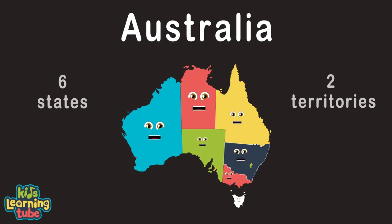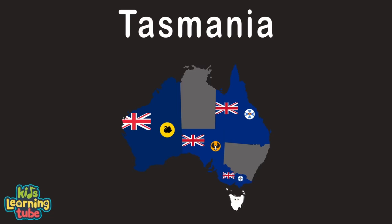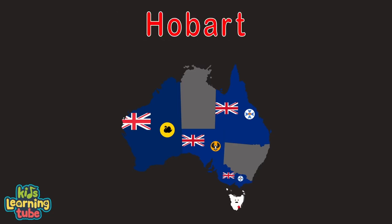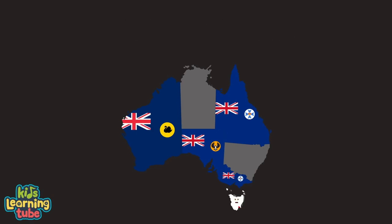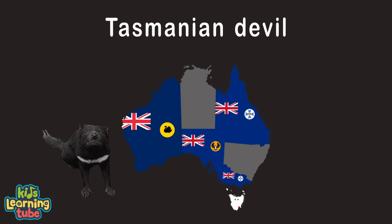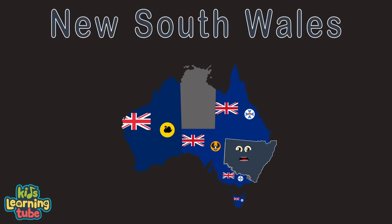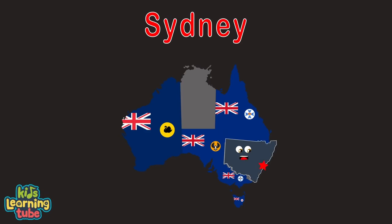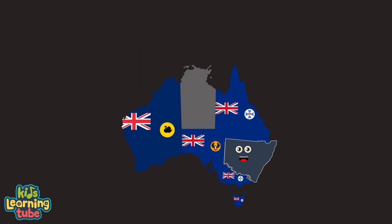I am Tasmania, an Australian state. My capital is Hobart. I'm the 26th largest island in the world. Come see my endangered Tasmanian devil. I am New South Wales, the last Australian state. Come visit my capital city, Sydney. The Sydney Opera House is a popular place to be, and I'm surrounded by the waters of the Tasman Sea.